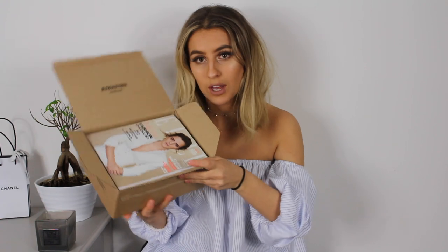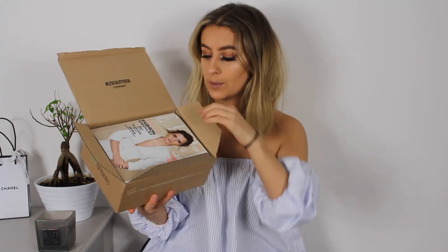Box number one I actually got last month and I've not opened it, which I'm quite proud of myself for, not gonna lie. This is the little box it comes in — just a cardboard box, that's how they deliver it. So as you open it up, this is what you get inside. It comes with an Elle magazine, which is one of the things you get in the box.